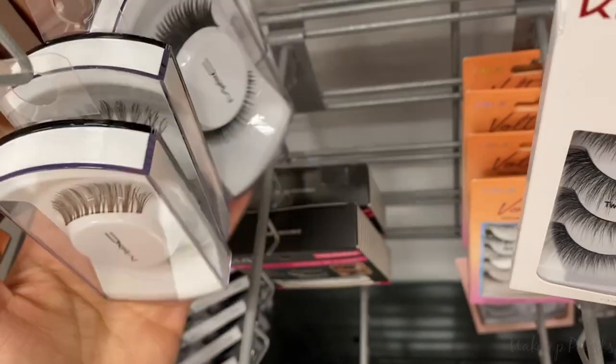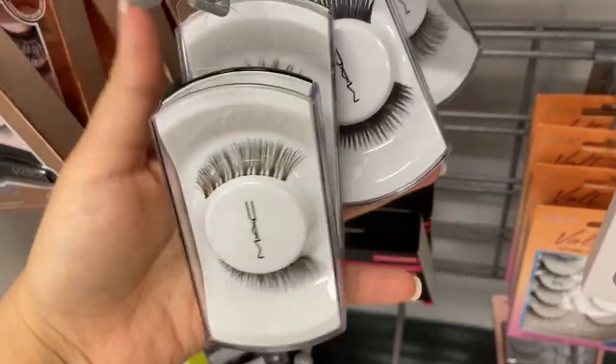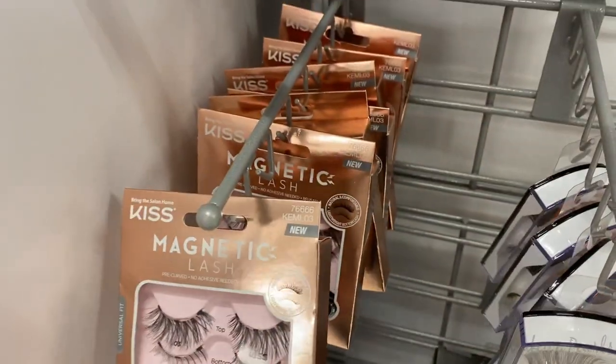I found more MAC lashes running for $10. I was curious if there's a style I haven't seen yet but no — these are all the same styles. I also found these magnetic lashes from Kiss running for $7.99 and found a few.